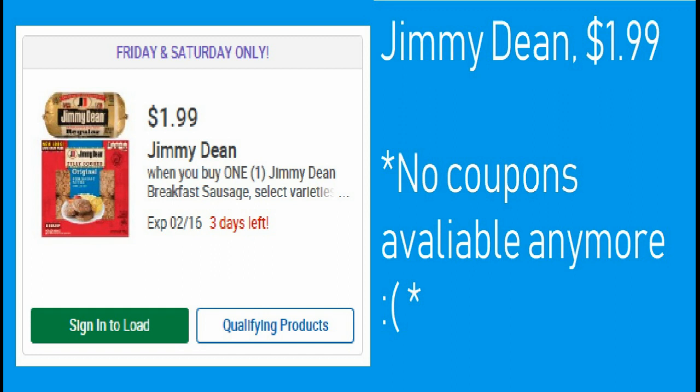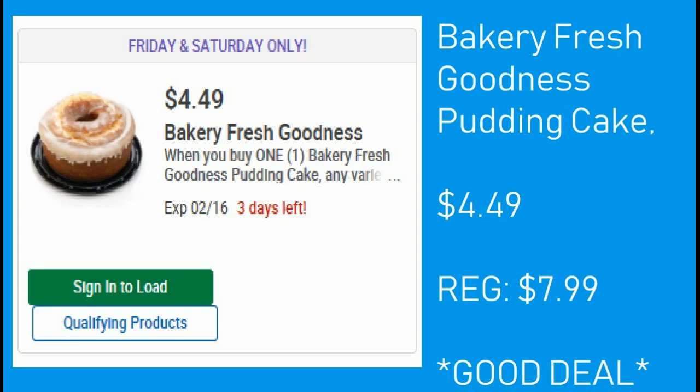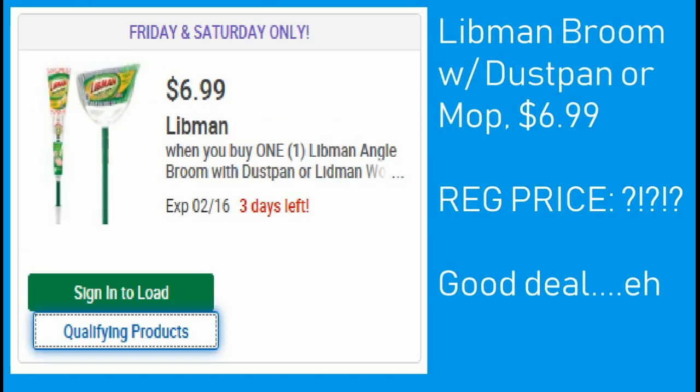The bakery fresh goodness pudding cake is $4.49 with that 5x digital. The regular price is $7.99, so it's a really good deal.